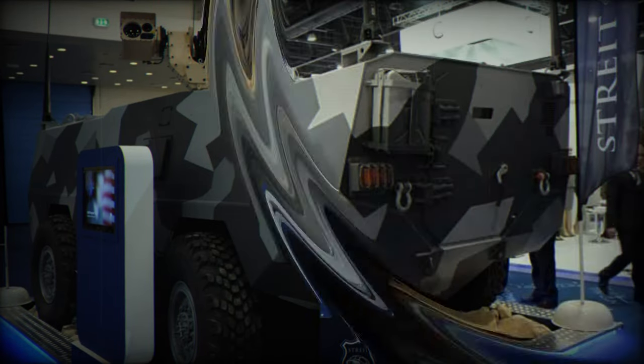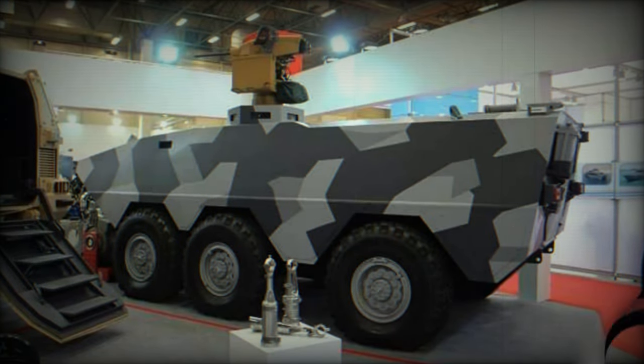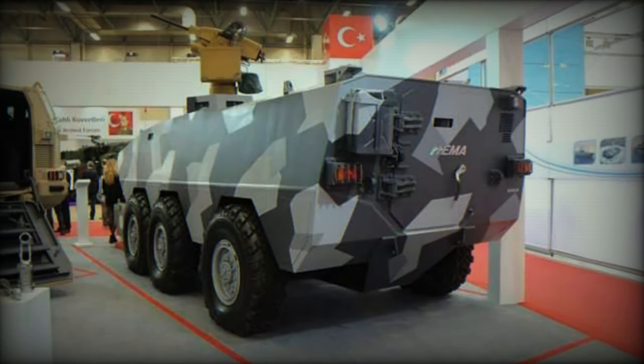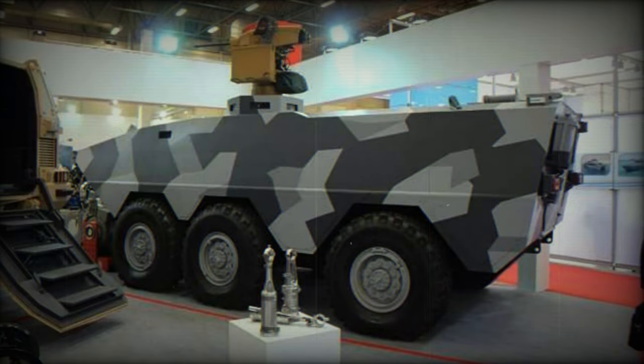It is claimed that this new Armored Personnel Carrier provides protection against 14.5mm armor-piercing rounds and artillery shell splinters. The Varan has a V-shaped hull and offers a high level of protection against landmines and IED blasts. The vehicle withstands a 10kg TNT blast.